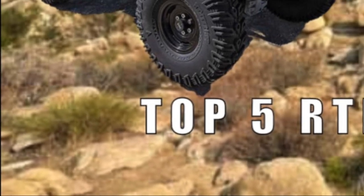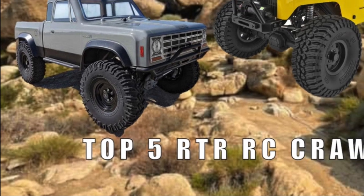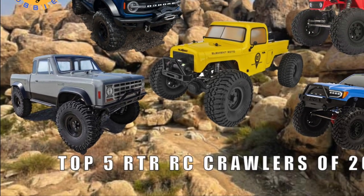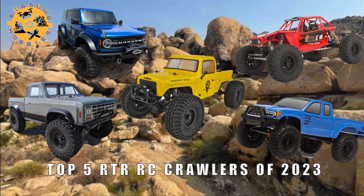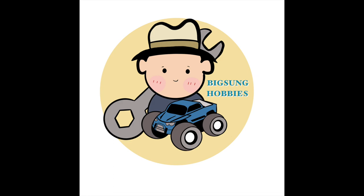I certainly feel that you won't go wrong with any of the top 5 RTR RC crawlers recommended as we start 2023. Hope you found the information useful, and don't forget to let me know what you think in the comments. Please like and subscribe, and hit the notification bell to be notified of future videos. Thanks for watching. Pick up some hobbies.